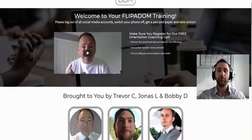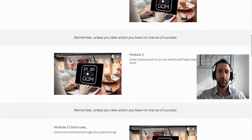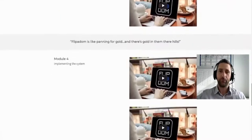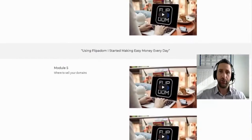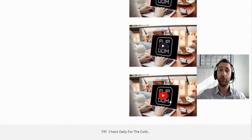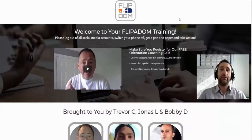Sometimes you get videos that are long and drawn out — a 10-minute video that should have been one minute. But the videos in here just give you what you need to know. You go through them and by the end of the course you'll know exactly how to sell these domains, where to go, and how to make the money.